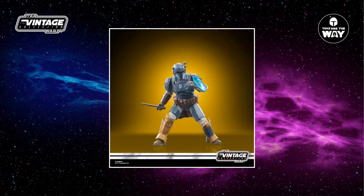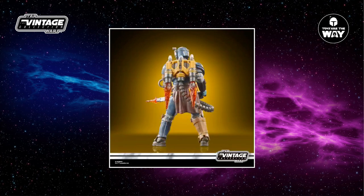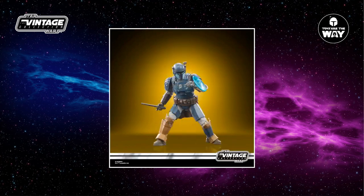Moving on, we finally have Paz Vizsla. This character has been high on my wishlist and it's great to finally see him in the Vintage Collection. He's been rumored for quite some time, but now we finally have some images of the figure and I must say I'm absolutely impressed. The figure comes with a fantastic amount of accessories, which includes a wrist shield, vibroblade, heavy infantry rifle with hose, jetpack, and translucent blaster plus flame effects. Hasbro really did an incredible job with this figure — all of these accessories are removable, and the blade fits into the character's boot as seen in multiple appearances. This is simply amazing.